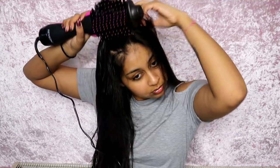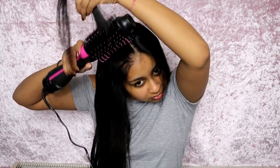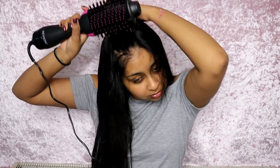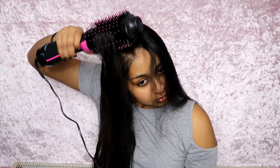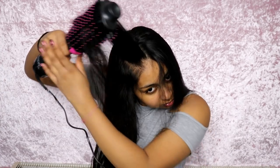It gave me a Cheryl Cole hairdresser blowout in less than 30 minutes, and I have hair all the way to my butt. For that to work in less than 30 minutes is just so so good. It has ionic technology that gives fast, silky smooth, shiny results.